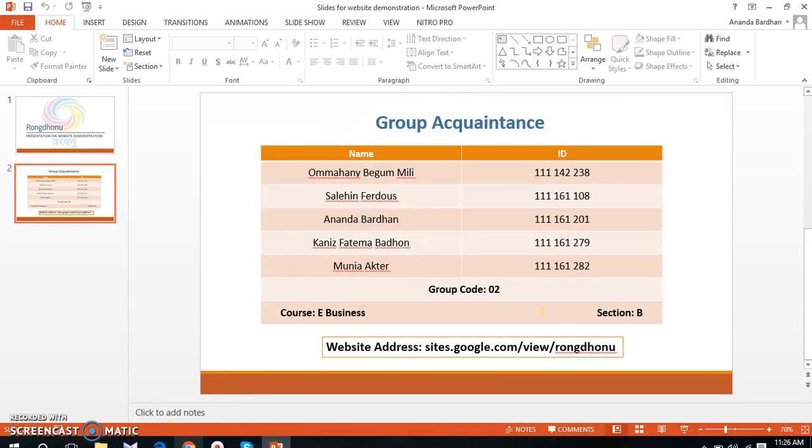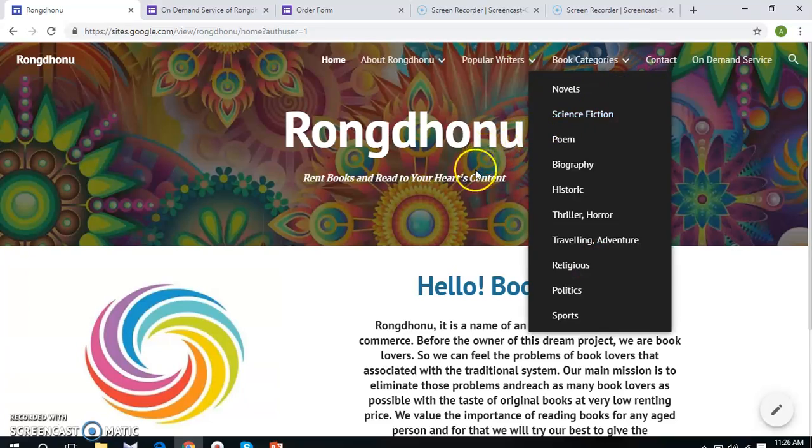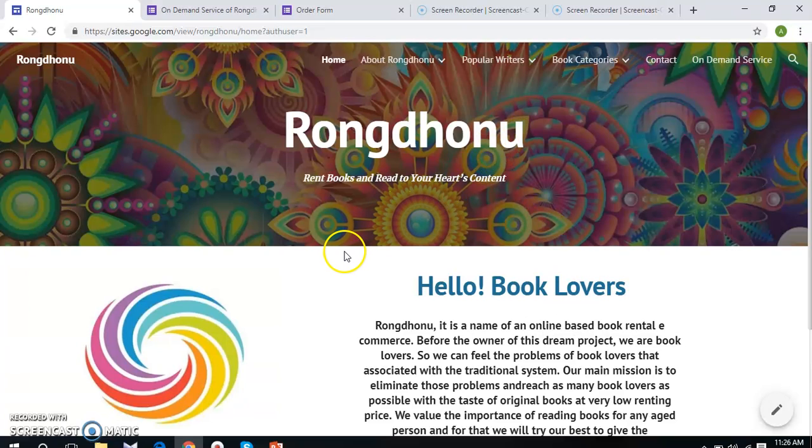Now I am directly taking you to the official website of Dromjono. You can see that the website consists of six pages, under which there are some sub pages. Let's start our discussion page-wise.